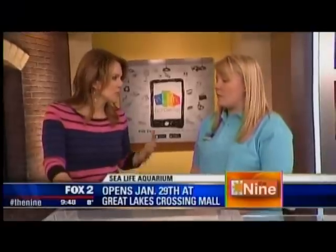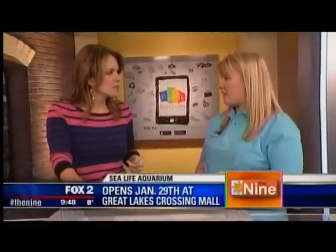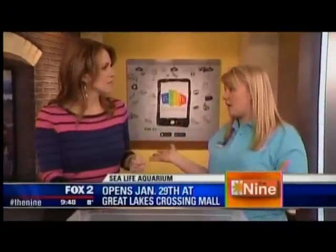It's a 35,000 square foot aquarium opening at Great Lakes Crossing on January 29th. There's a special pre-opening rate available online at visitsealife.com/Michigan for $17.50. They also have a great rate on annual passes — buying an annual pass gives you unlimited visits for the whole year, which is great for families.